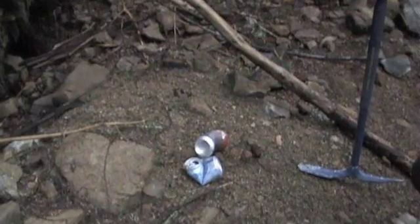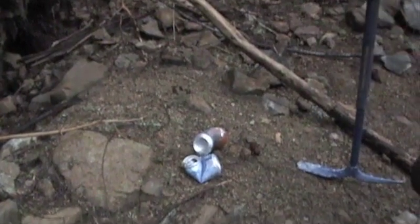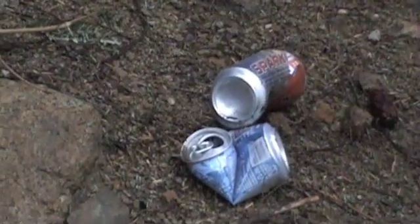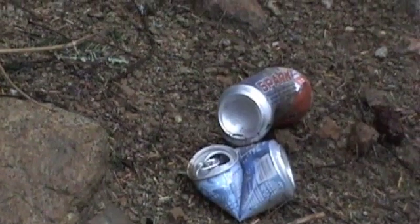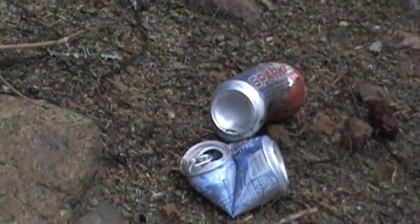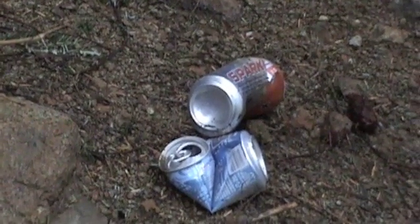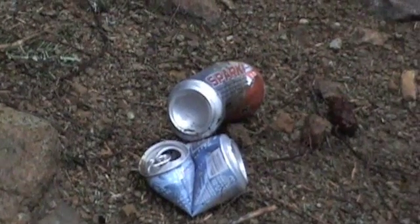Just a little public service announcement here: you really do need to pack your garbage out. Rockhounds are going to get a bad reputation if this place just looks like a trash pit, so maybe grab a couple cans on your way out. Take out more than you bring in. It's a good spot and we don't want to lose it because of a few bad apples. End of announcement.